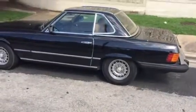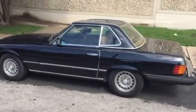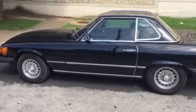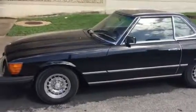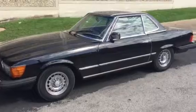Look at those wheels — oh my gosh. He calls it 'beauty,' and it is a beautiful car. A 1981 Mercedes-Benz 380 SL. Wouldn't you like to drive this beauty?